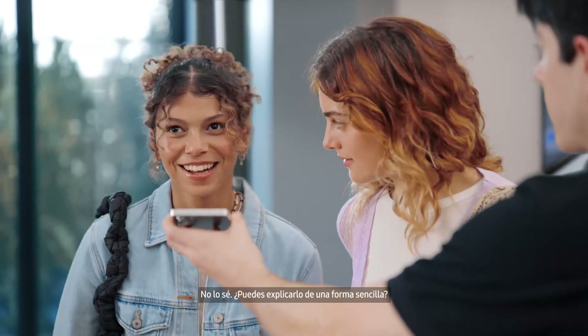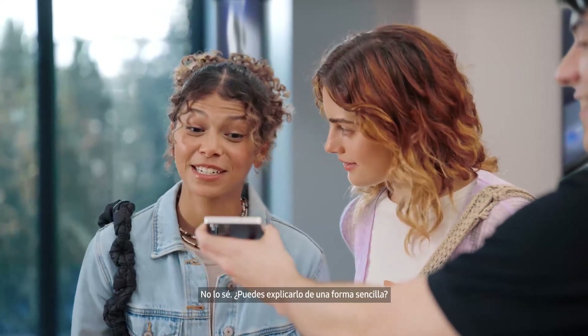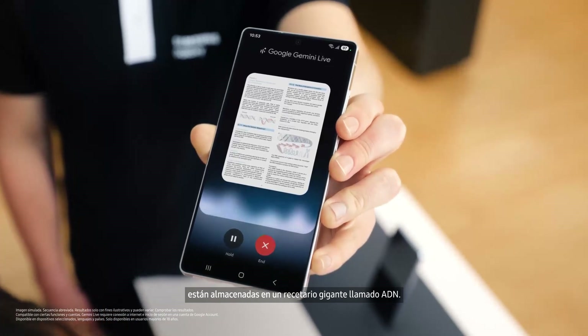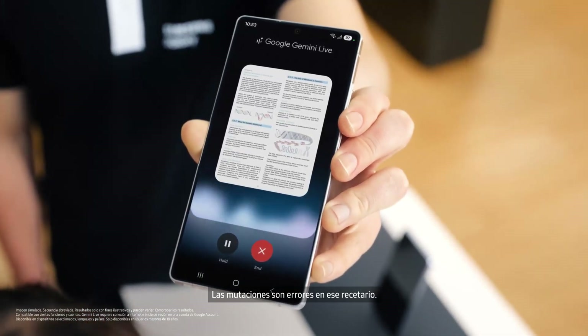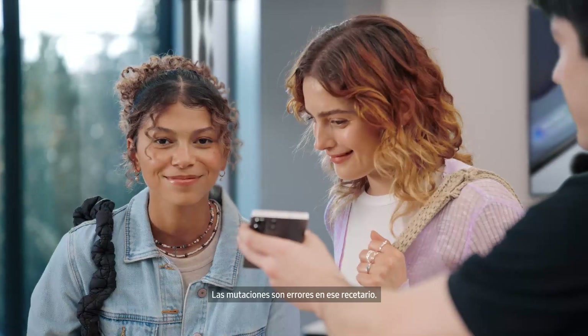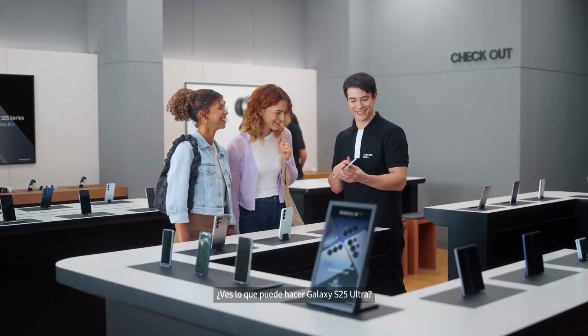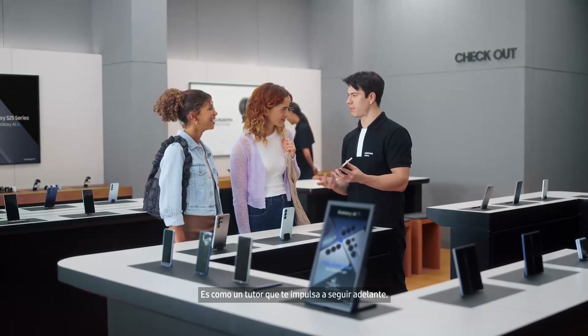What are mutations? I don't know — can you explain it in a simple way? Imagine your body's instructions are all stored in this giant cookbook called DNA. Mutations are like typos in that cookbook. See what the Galaxy S25 Ultra can do — it's like a tutor that keeps pushing you forward.